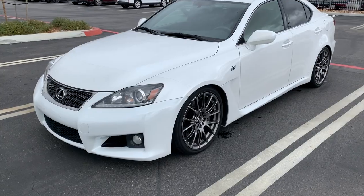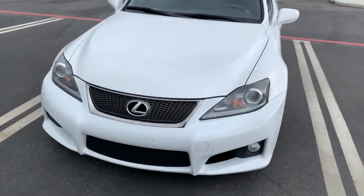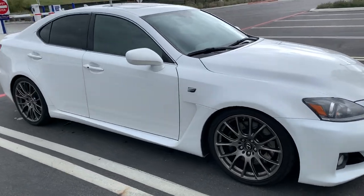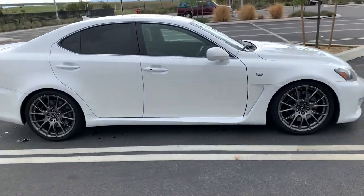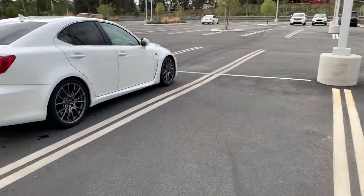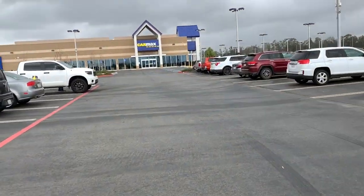So here it is — my 2012 Lexus ISF. Pretty clean; I washed it about a week ago so it's still looking really good. Let's head in.